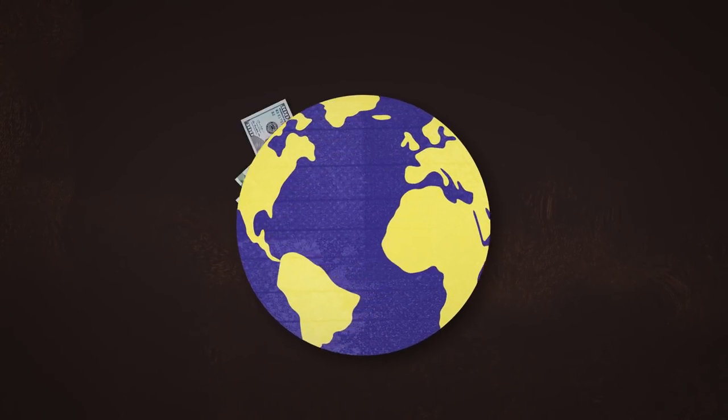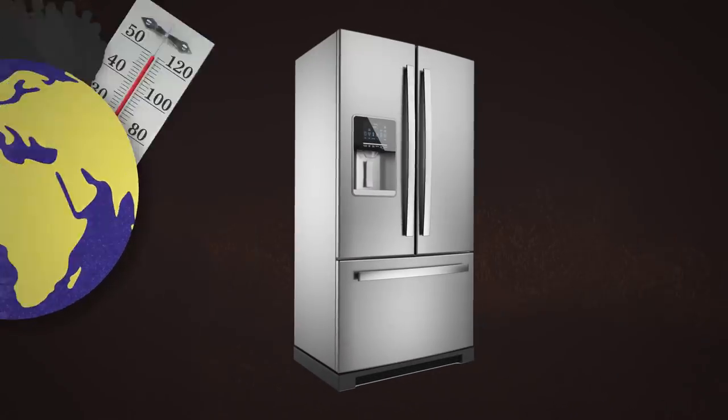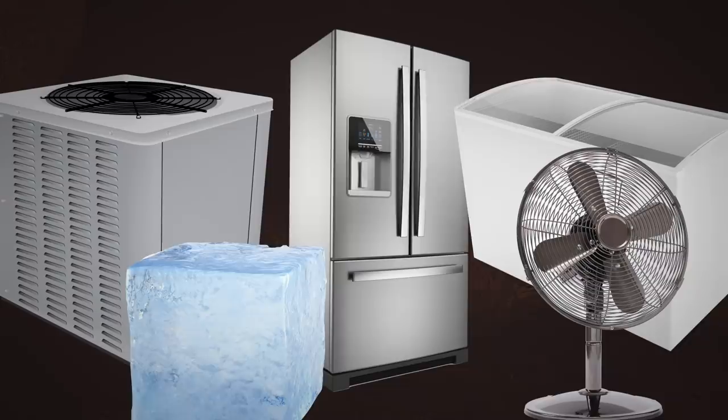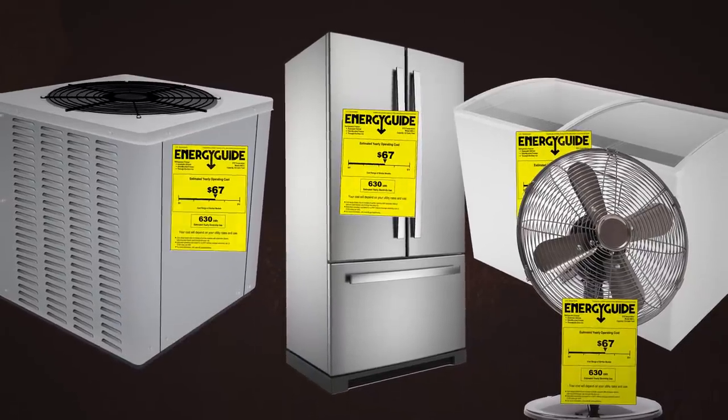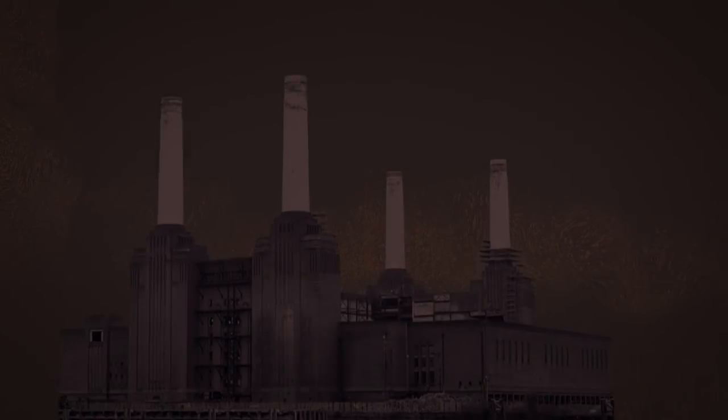As the world continues to get wealthier, more crowded, and warmer, more and more people are looking for refrigerators, freezers, air conditioners, fans, and other ways to keep cool. So expanding these kinds of energy efficiency standards around the world could keep hundreds of new coal-fired power plants off the grid — which, you know, would be good.